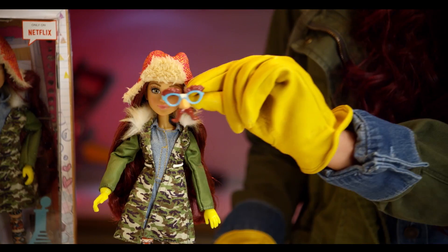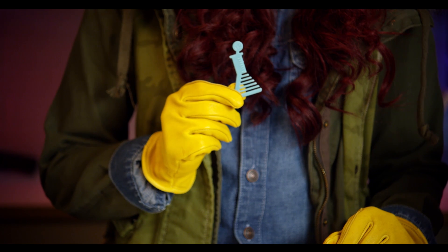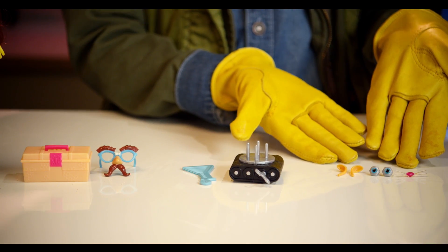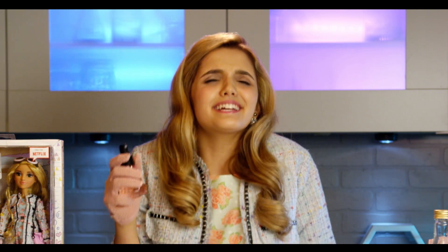Secret disguise. We also have this Erlenmeyer flask comb, this awesome robot base with wheels, and these wonderful pet decorations. Ay, que rico!